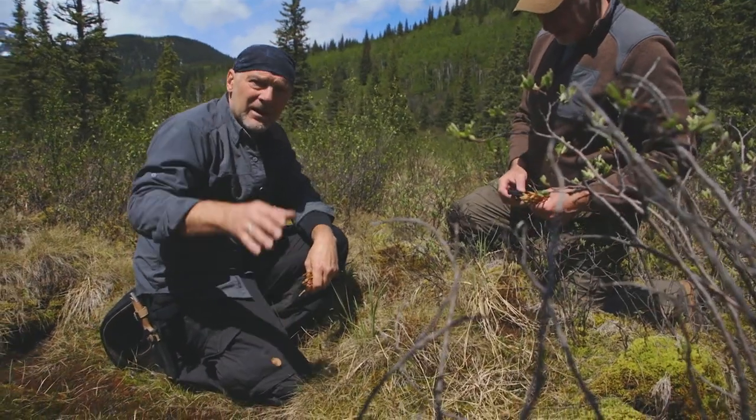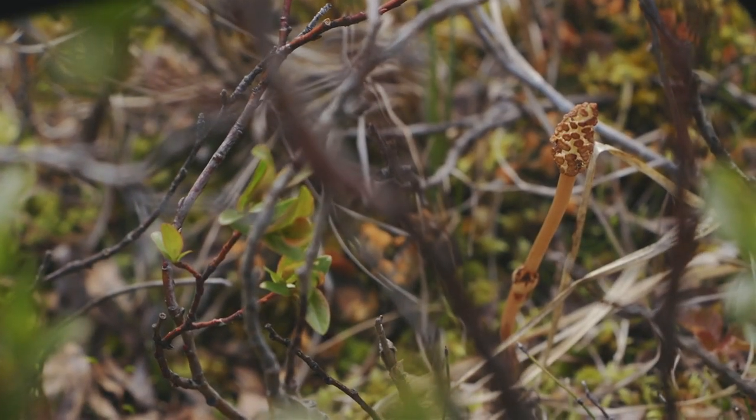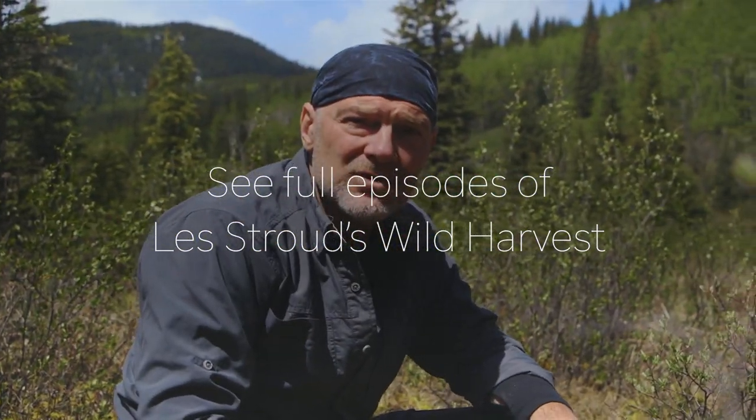The beauty of gathering wild edibles is that both of us have to get down on our hands and knees, and when you do that you feel the earth, you smell the earth, you brush up against plants you may have never even seen before. It is a powerful way to connect to nature.